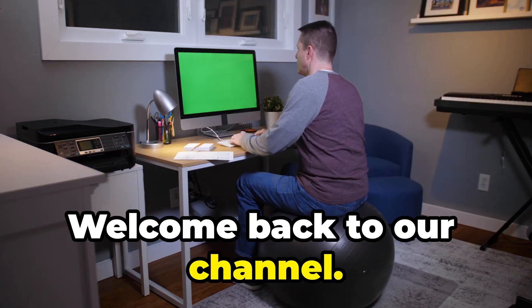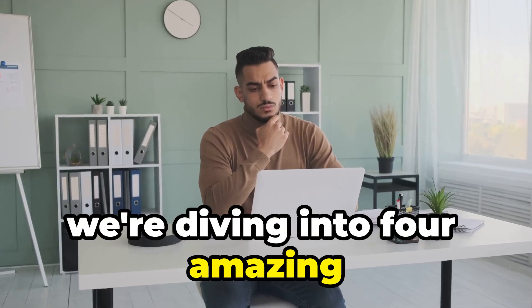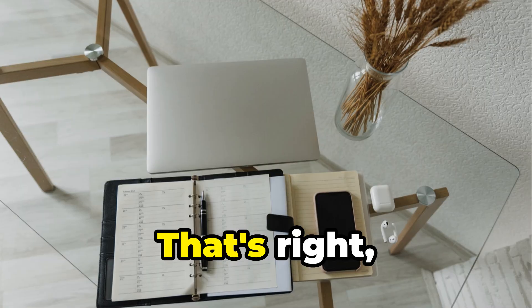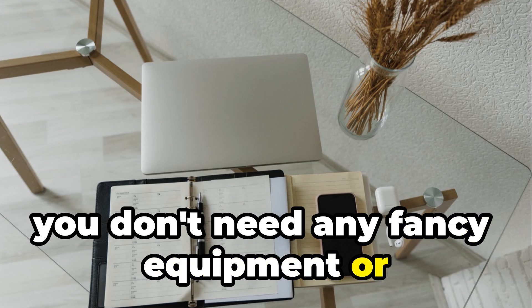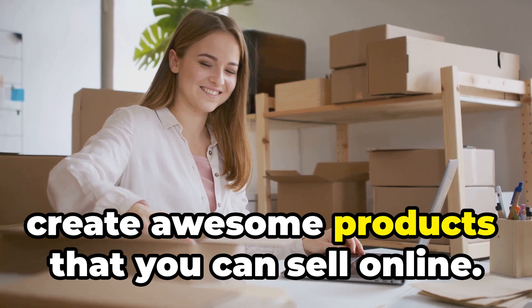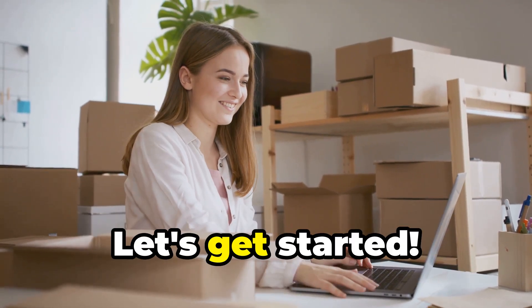Hey everyone, welcome back to our channel! Today we're diving into four amazing work-from-home businesses you can start using free AI tools. You don't need any fancy equipment or expensive software to get started. We're going to show you how to use AI to create awesome products that you can sell online.